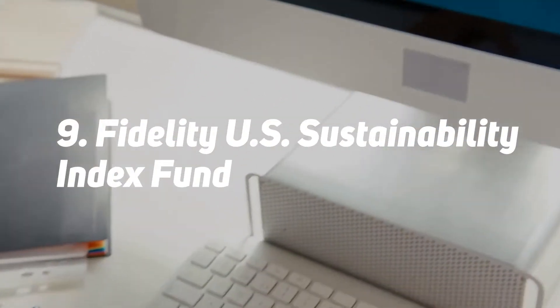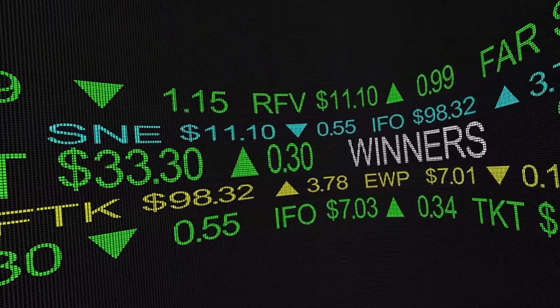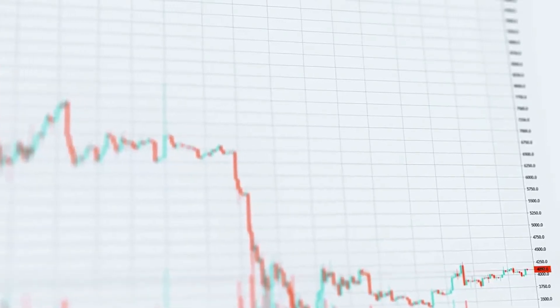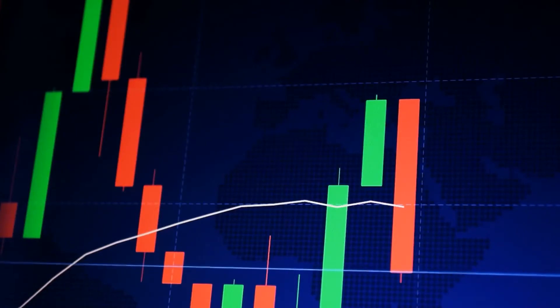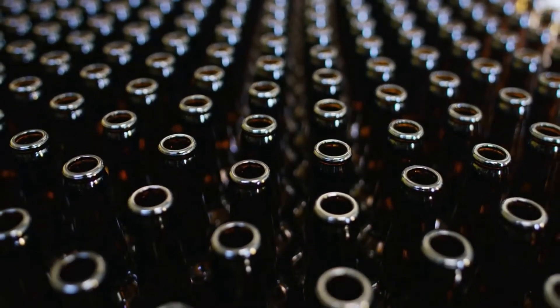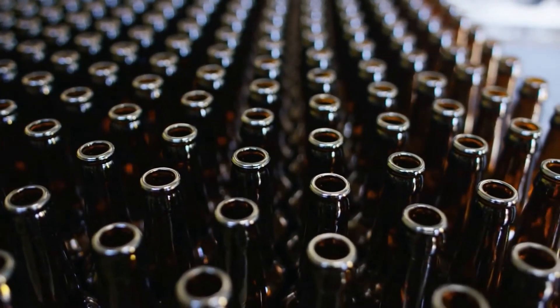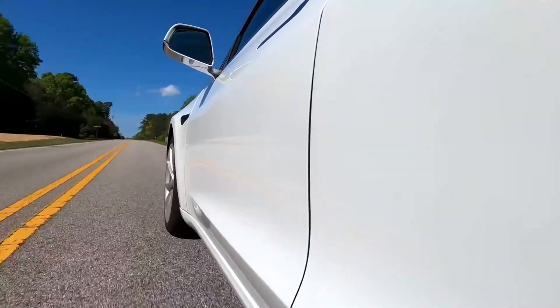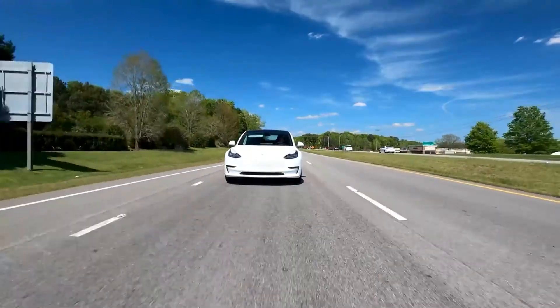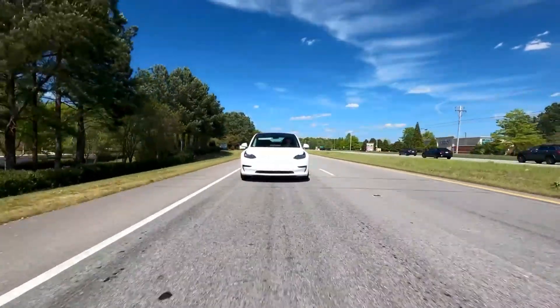Number 9: Fidelity U.S. Sustainability Index Fund. Investors interested in sustainable investing should check out the Fidelity U.S. Sustainability Index Fund (NASDAQ: FITLX). Its benchmark is the MSCI USA ESG Leaders Index, which tracks large and mid-cap domestic stocks with above-average ESG ratings. The fund has an expense ratio of 0.11% and no minimum investment amount. As of January 31, 2022, the largest concentrations are in Technology (29.08%), Consumer Discretionary (13.02%), and Healthcare (12.95%). Top holdings include Microsoft (MSFT), Tesla (TSLA), Alphabet (GOOG/GOOGL), NVIDIA (NVDA), and Johnson & Johnson (JNJ).